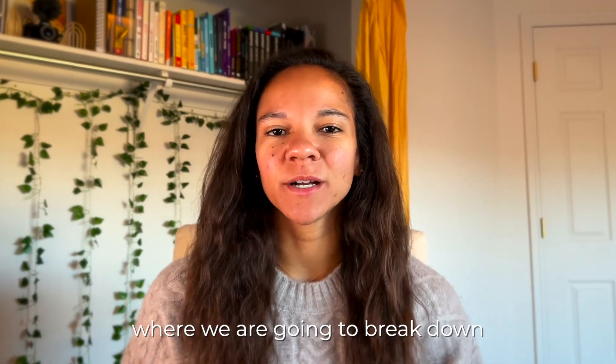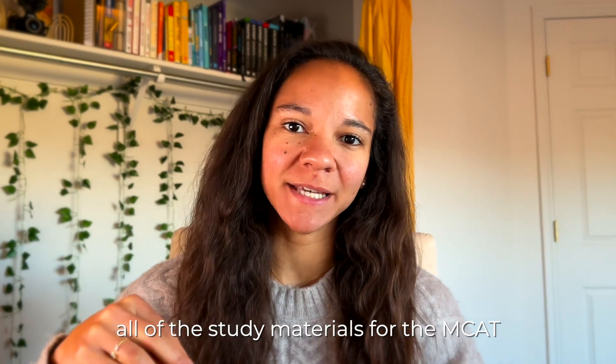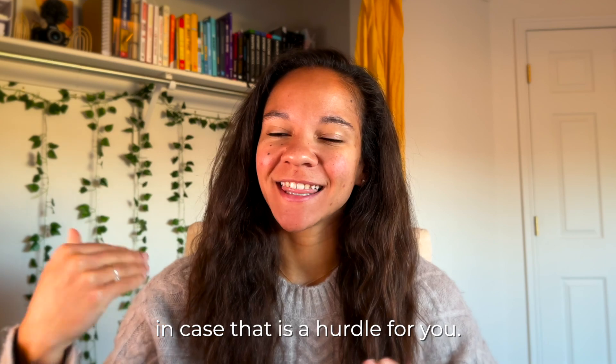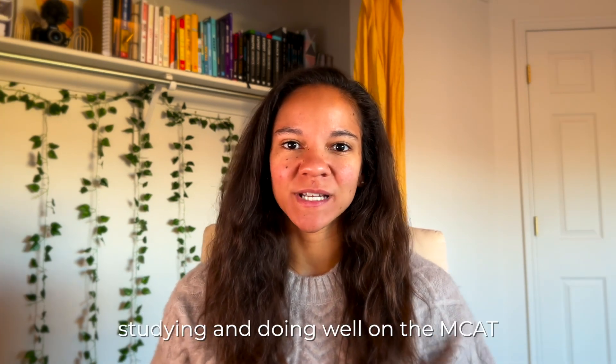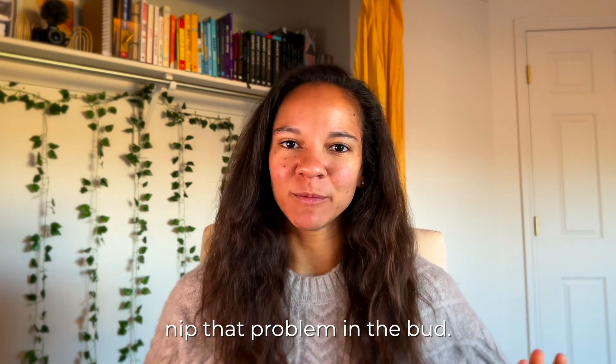Hello and welcome to this video where we're going to break down how much it costs to buy all the study materials for the MCAT, and how to save up the money to cover those costs. The last thing I want is for you to not get study materials that are so important to doing well on the MCAT just because you don't have the money.